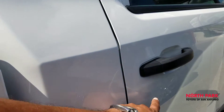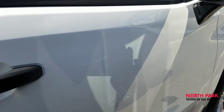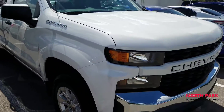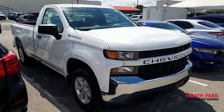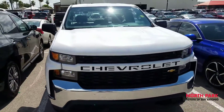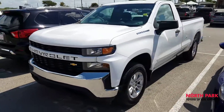There are a couple of really tiny door dings, but from what I can tell, there is nothing wrong with this truck. Hope you like it. If you'd like more info or to schedule a test drive, please contact Isaac at North Park Toyota. My number is 210-391-7343. Thank you very much.